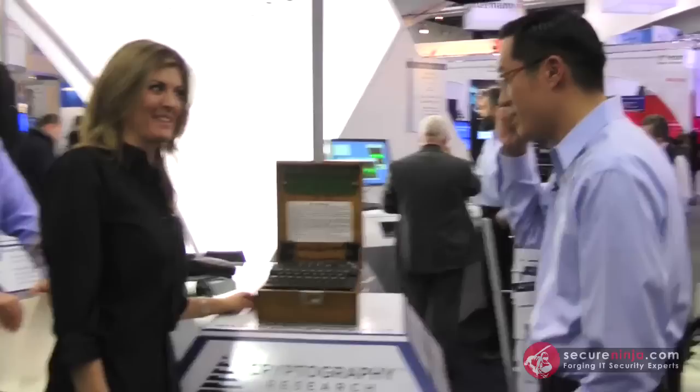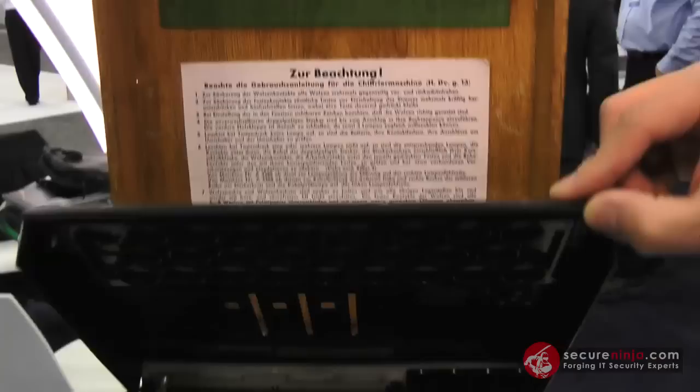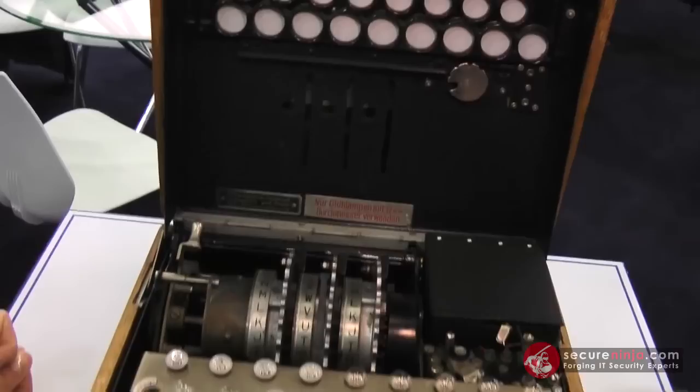Speaking of devices, I know this might not be new, but tell us about this here. What you're seeing here is a German Enigma, which is a cipher machine used in World War II. It's sort of the beginning of a different era of cipher machines. Codes in the 1900s changed to be machines that were generally mechanical.